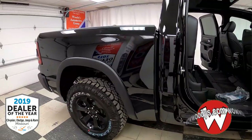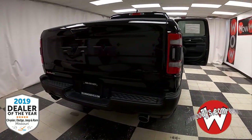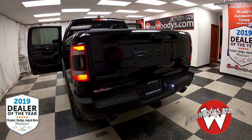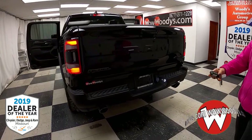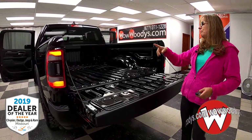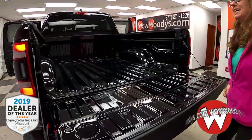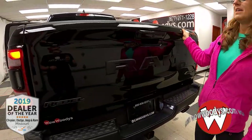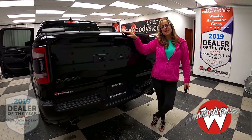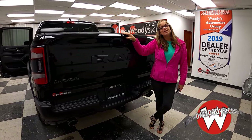As we head to the back of this amazing 2020 Ram Rebel, you've got that short bed, your Ram Rebel badging, your 4x4 badging, those cool LED tail lamps, your tow package, your dual exhaust, and you also have remote start. There's your camera. And you've got this amazing bed utility group that you can use to tie things down and keep your load safe, plus LED lights to light up your cargo. If you're in the market for a 2020 Ram Rebel, we've got them here at Woody's — we're the only dealership in Missouri that has them. Check them all out at wowwoodys.com or come visit us on our 15-acre mega lot with over a thousand vehicles.